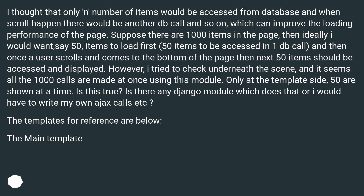Is this true? Is there any Django module which does that, or would I have to write my own Ajax calls? The templates for reference are below.